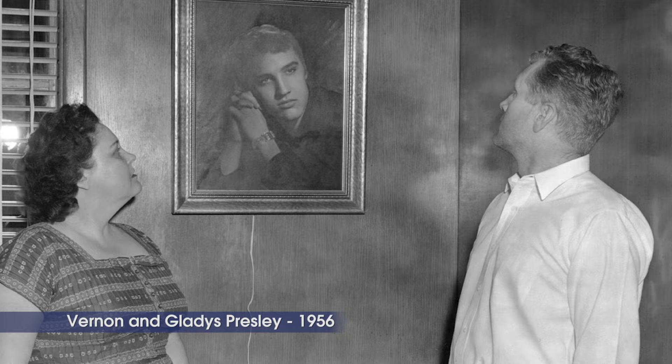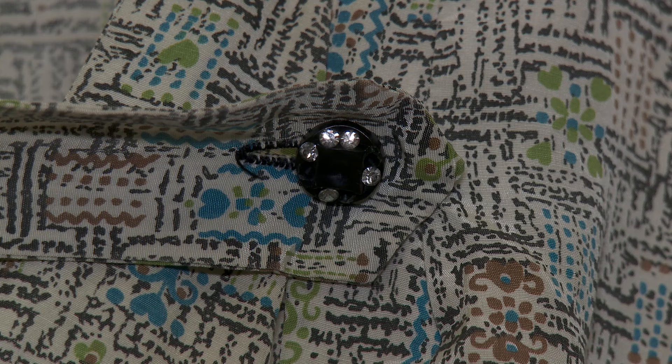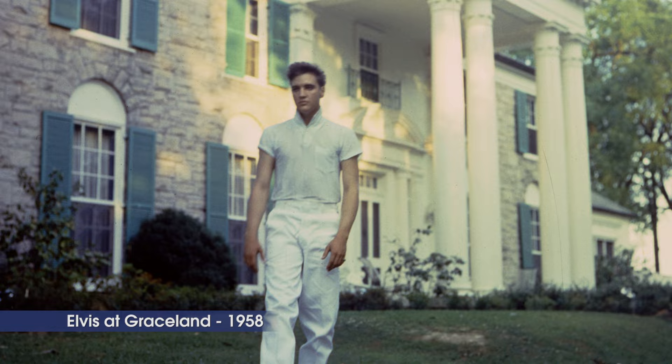So they kept and reused and repaired and never really let all the fame and money go to their heads. Even though Elvis took care of his parents — that was the first thing he did — he bought Graceland, bought the house for his parents. And anything they wanted, this is what she wanted.